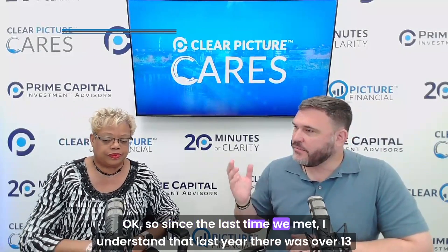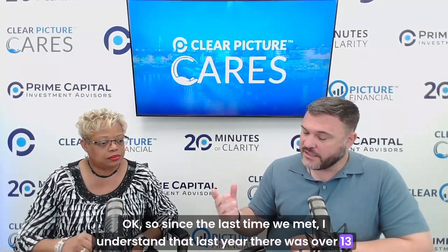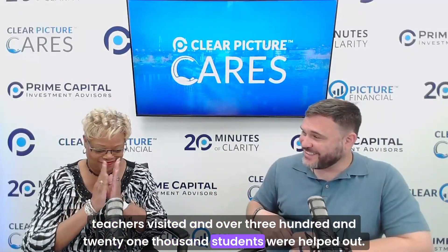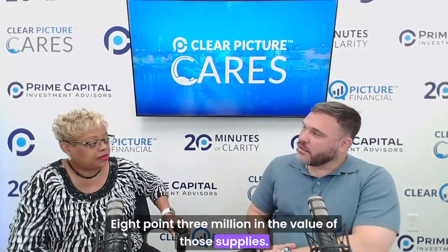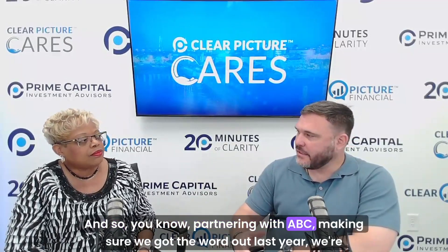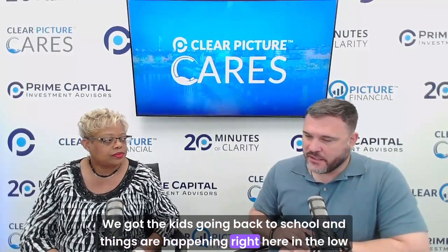Since the last time we met, last year there were over 13,000 teacher visits and over 321,000 students were helped — and $8.3 million in the value of those supplies. That's incredible. Partnering with ABC to get the word out last year, we're doing it again this year. We are so grateful with kids going back to school and things happening right here in the Lowcountry.